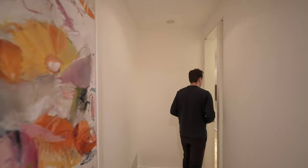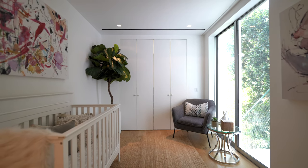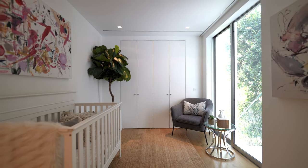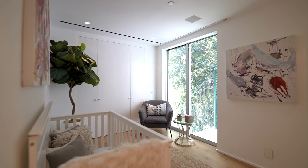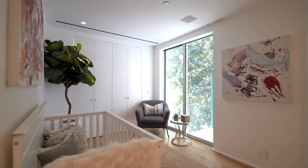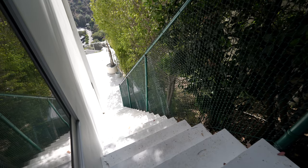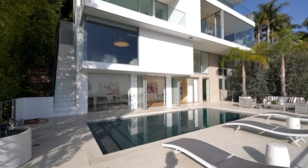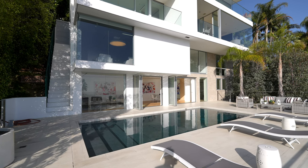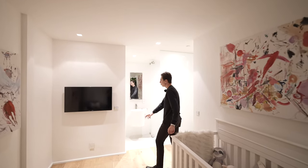Continuing down the hallway, past a dramatic art piece adding a pop of color, we have the first guest bedroom on this level. It's staged as a children's room with built-in closet spaces. A sliding glass door takes you out to a private staircase further leading down into the backyard section — pretty remarkable.